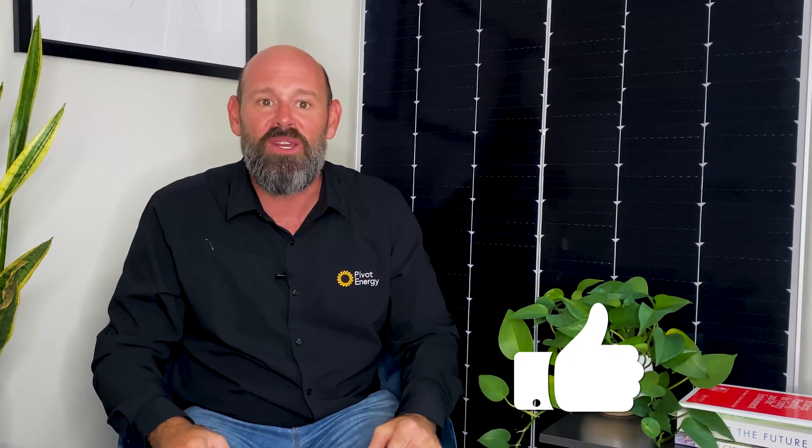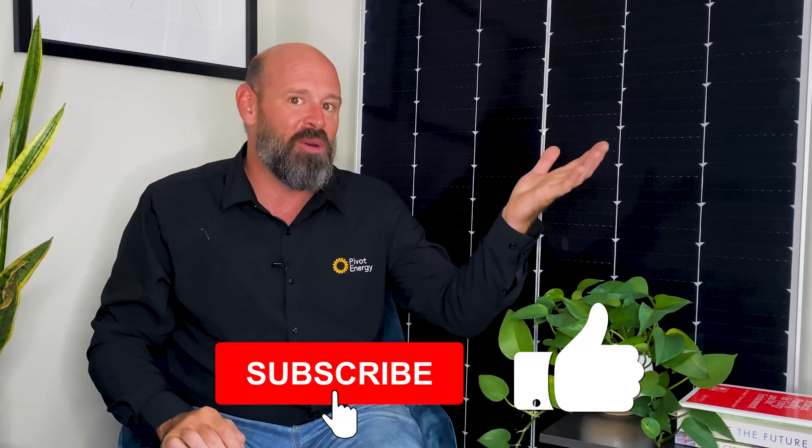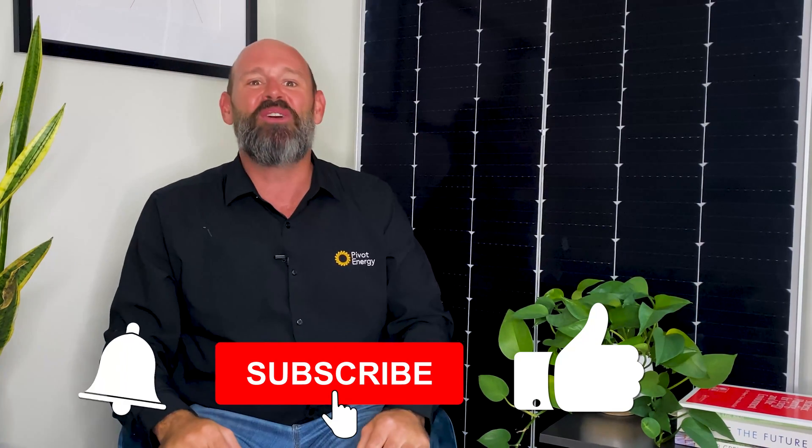Thank you so much for watching this video, and I hope it's inspired you to consider going solar. Give this video a thumbs up if you learned something new, and subscribe to our channel if you want to stay updated on all things solar, commercial solar, and community solar. Hit that bell so you're notified when we post new videos weekly. Thanks for tuning in, and we'll see you next time.